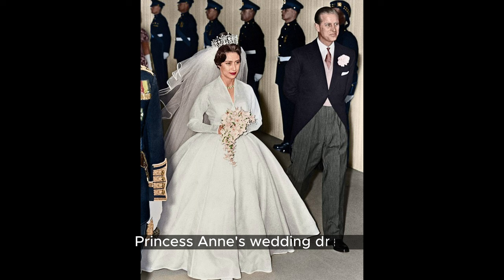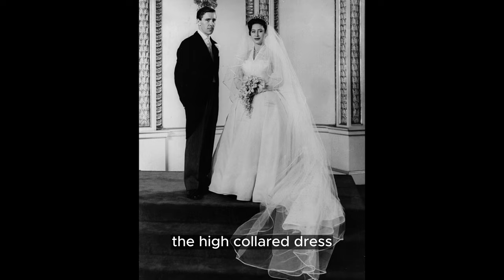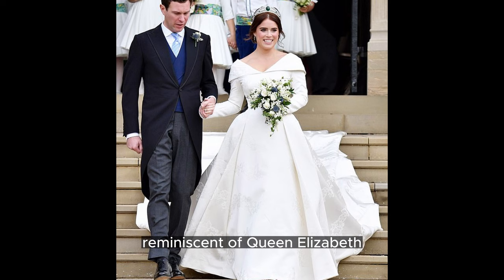Princess Anne's wedding dresses are searched around 490 times per month. Her first dress, worn in her 1973 wedding to Captain Mark Phillips, was a Tudor-style gown made by Maureen Baker. The high-collared dress with trumpet sleeves featured embroidered Tudor-style details, reminiscent of Queen Elizabeth I's fashion, although considered simplistic compared to previous royal wedding gowns, it followed the trends of the 1970s.